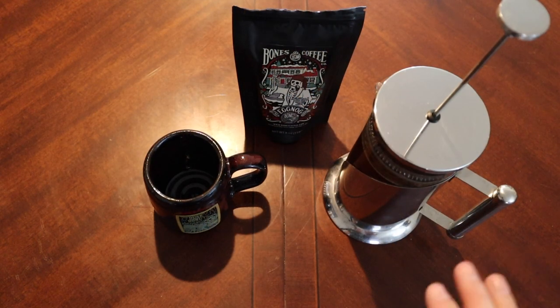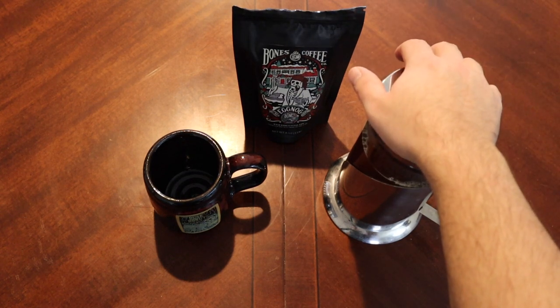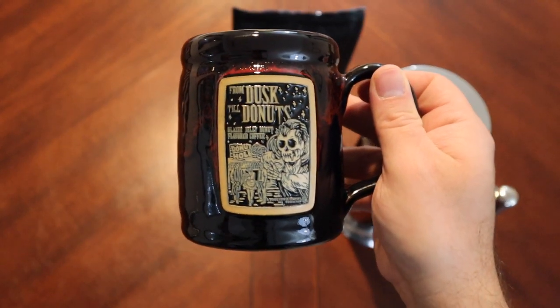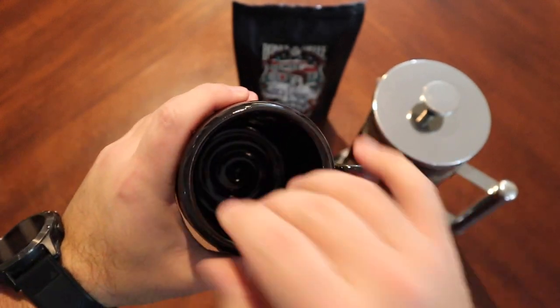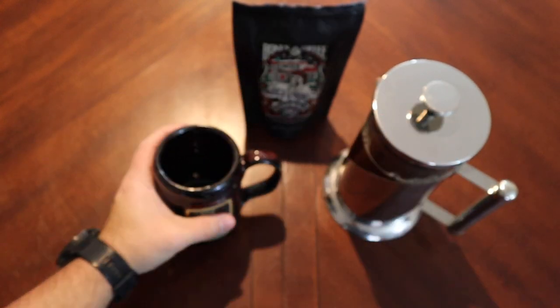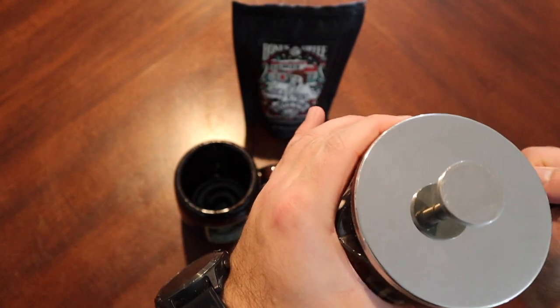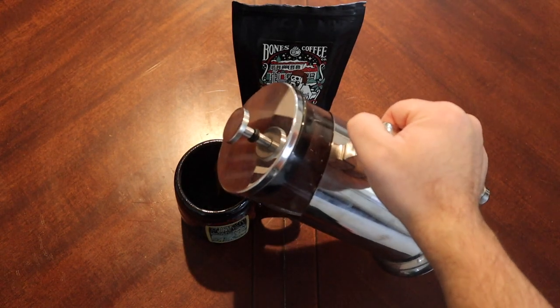I'm going to go ahead and get this brewed, we'll get it back and taste test it to see if it stands up. All right, so our coffee has had its time to brew. Smells still pretty good. We are going to use our From Dusk Till Donuts coffee mug — it's not a super big mug, but I do love the designs, and Bones does do some really cool merch stuff. Make sure we're actually pouring from the pour end, because that would be bad.